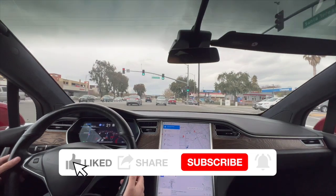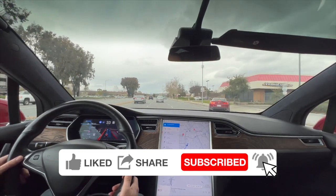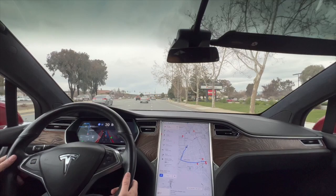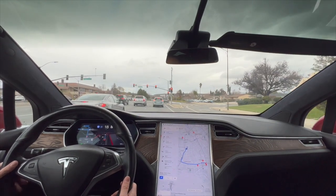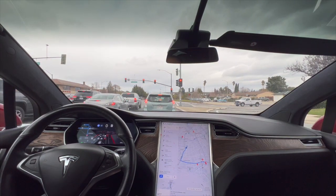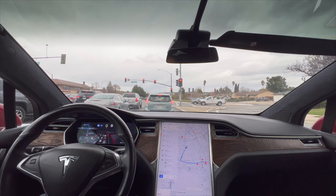We're going to try another Full Self-Drive test, this time going on a couple of freeways. I've actually been more curious about the city driving the whole time I've been testing the last couple of weeks and haven't done much on the freeway. I believe the freeway will just use the old Navigate on Autopilot system, but we'll see how it transitions from Full Self-Drive.